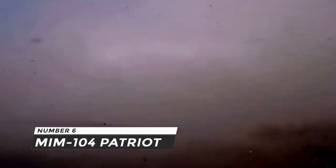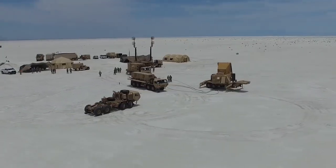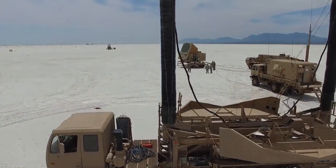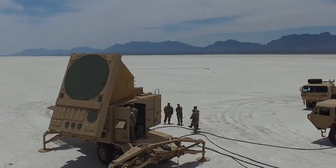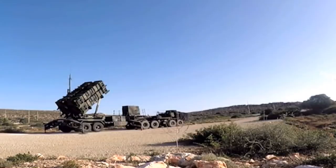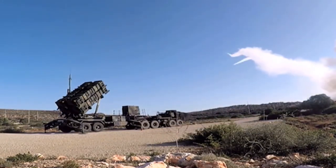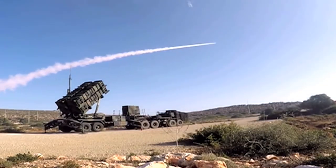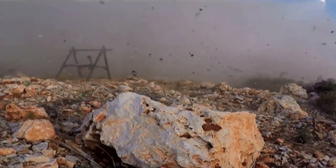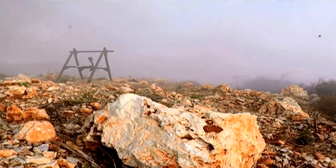Number 6: MIM-104 Patriot. The MIM-104 Patriot is a long-range, all-altitude, all-weather air defense system used by the United States Army and numerous allies to counter tactical ballistic missiles, cruise missiles, and sophisticated aircraft. Intercepting targets is done by the system's phased array tracking radar, and the missile uses a high-explosive fragmentation (HE-FRAG) warhead to boost kill probability. It has a range of about 170 kilometers, can fly at a maximum height of 24 kilometers, and includes a missile measuring 5 meters in length and weighing 700 kilograms.